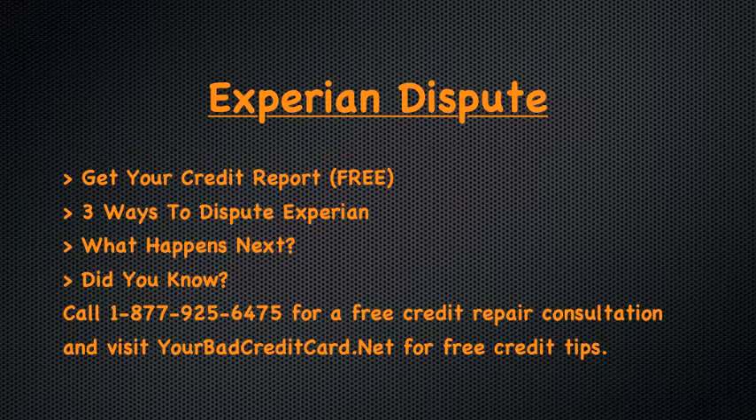If your account is verified during the investigation, information such as the dates of last activity or balance can be updated. If your account is not verified during the investigation, then in compliance with the Fair Credit Reporting Act, the item must be removed from your credit report.